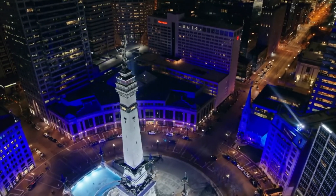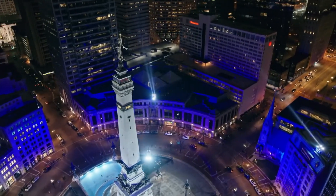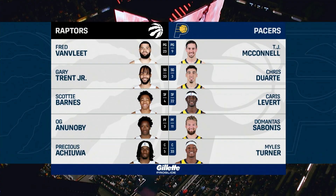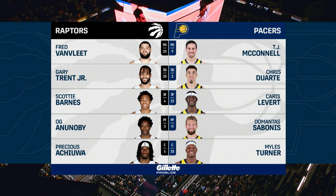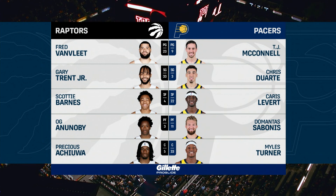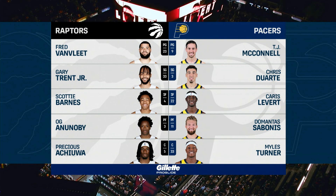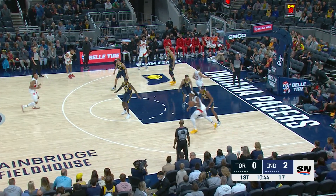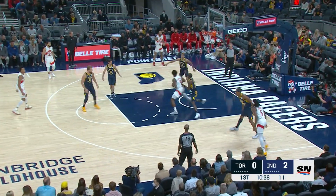Welcome to Indianapolis, Indiana on a Saturday night. It is time for basketball — the first game of a three-game road trip for the Toronto Raptors. Raptors won last night at home against Orlando 110-109, while Indiana lost in Brooklyn. Game day starting lineups presented by Gillette Proglide: Fred Van Vliet, Gary Trent Junior, Scotty Barnes, OG Anunoby, and Precious Achiuwa.